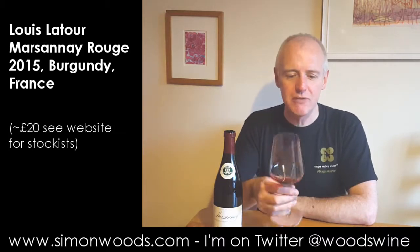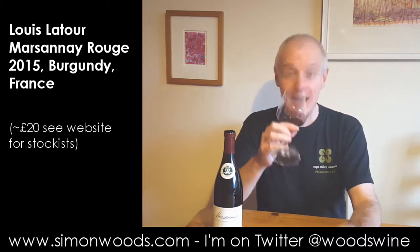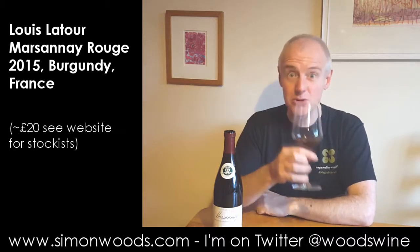Well it smells juicy and fresh and vibrant — plums, a little bit of raspberry, some rosehip, a slightly floral character — and in its unoaked state, all that juicy exuberant fruit is getting a chance to make its presence felt, and it smells good.